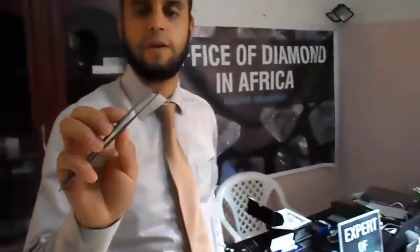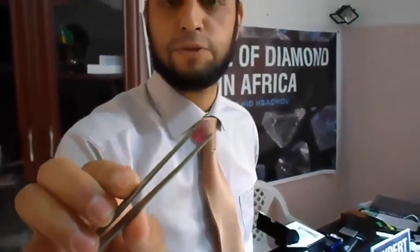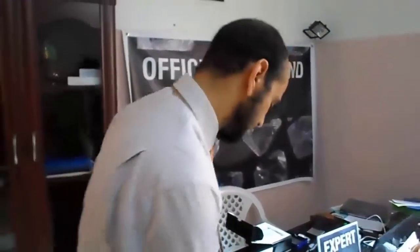This is natural ruby from Thailand. This stone is about 2,000 dollars. It's from Thailand. Of course it's heated — it's maybe one carat and some points. The same non-heated ruby can be 5,000 dollars.